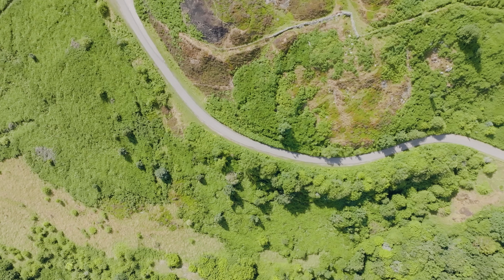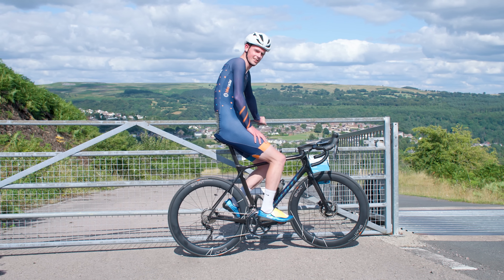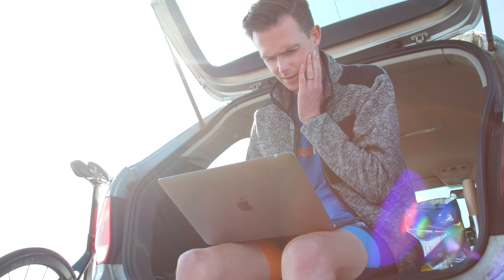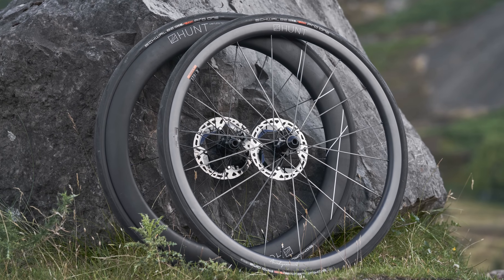We're here at the summit of our top-secret climb in South Wales. The climb is 1.8 kilometres long with an average gradient of around 11%, maxing out at nearly 14%. I've just done a practice run to work out the best line — and I have to say I've chosen a bit of a brute. Like at the velodrome, I'm going to do a series of back-to-back runs on each wheelset at a target average power, controlling as many variables as possible. With a 450 gram weight advantage, surely the lightweight wheels will be faster on the climb.